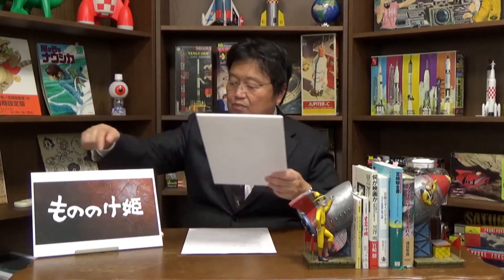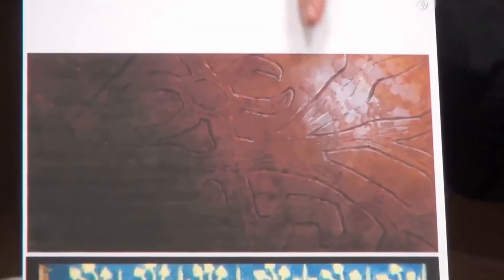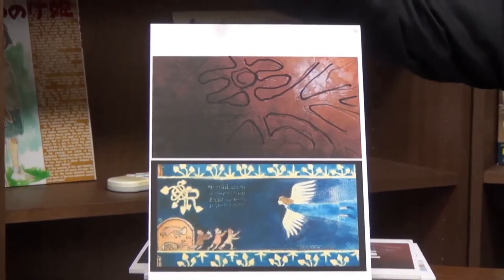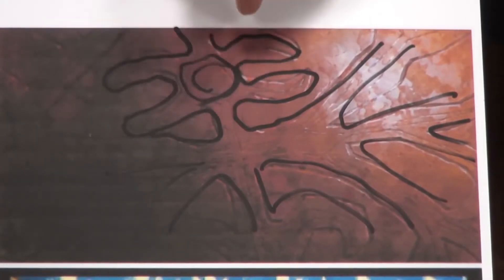So I got rid of the text 'Princess Mononoke' from this image. Even so, you can't tell what's drawn here. So what's this? It's actually an image of a monster with one eye and a bunch of horns.